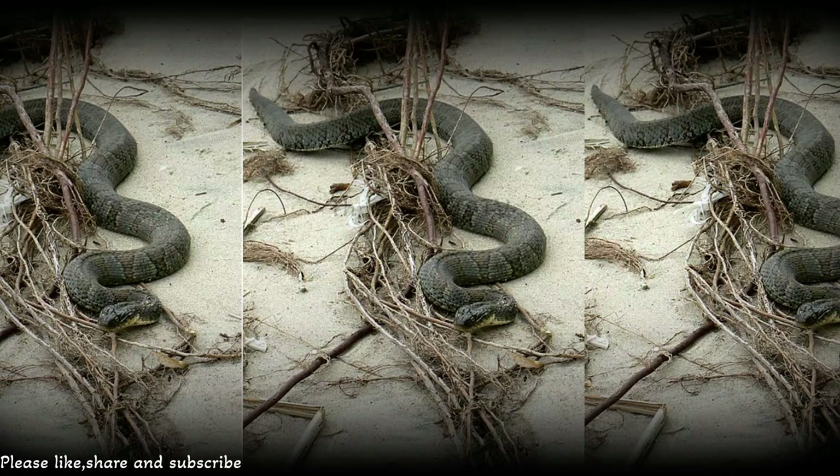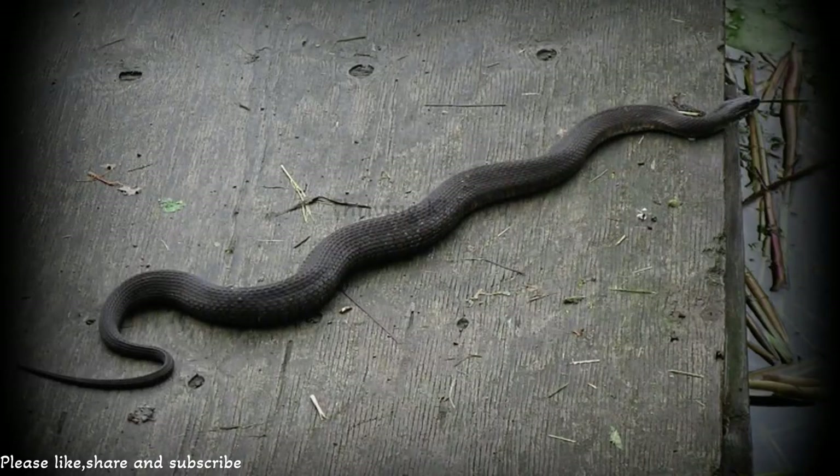These snakes are like the Olympians of the water. With their strong bodies and flat tails, they're excellent swimmers. They can gracefully glide through the water, showing off their swimming skills. It's like they were born to be water stars.